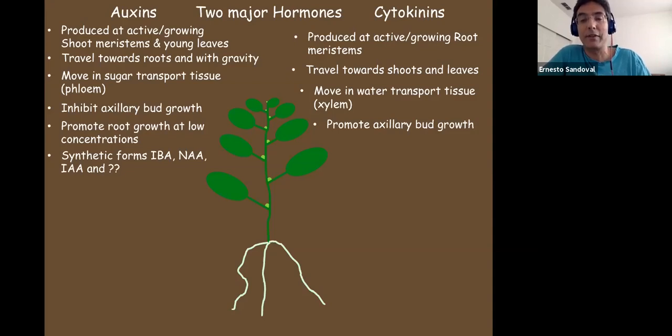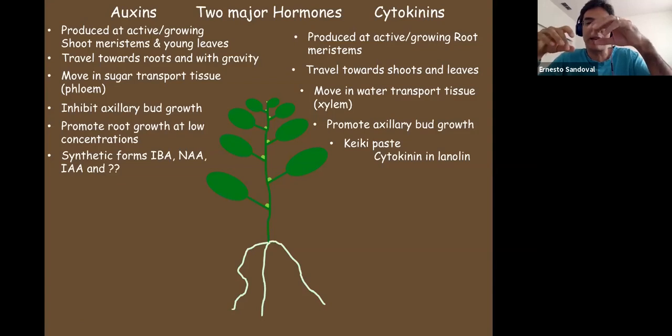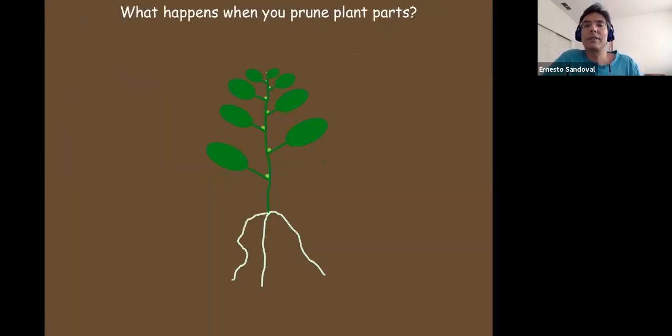Think about a bonsai plant and what people do so it doesn't grow very fast. You can actually buy auxins pretty easily since they're used in many applications. Cytokinins are less commonly available — you have to go to Amazon, where someone sells it called 'keiki paste.' Keiki is a Hawaiian word for babies — those little plantlets on a moth orchid that sometimes grow instead of a flower, called keikis, that's what it's based on. Let me know if there are questions as we go.